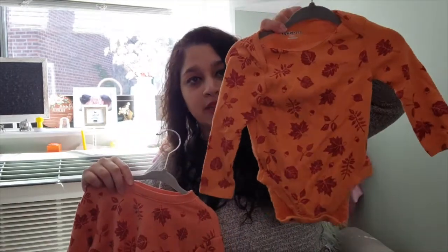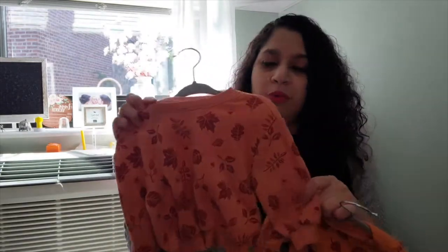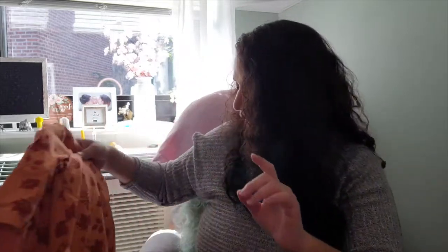This one actually came as a set from Old Navy — a long sleeve onesie you can put under the sweater, and then the sweater itself. It's a nice fall orange color and I thought it would go great with her fall shoes and jeans. I'll probably make that a whole pumpkin-picking outfit — those jeans, that sweater — it'll look so cute in pictures.